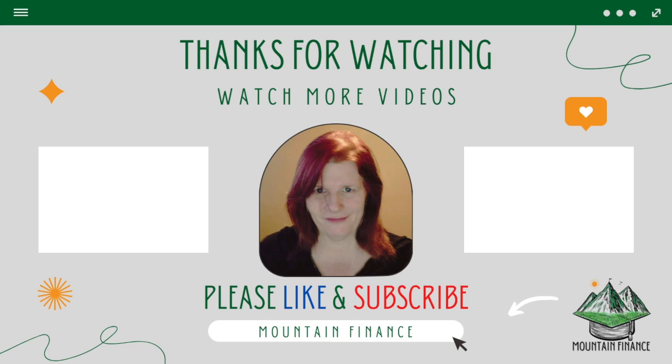If you guys loved this video, be excited — there is way more to come. Until then why not watch one of these videos, and before you jump into that content be sure to like and subscribe to support the channel. I will see you in the next video.